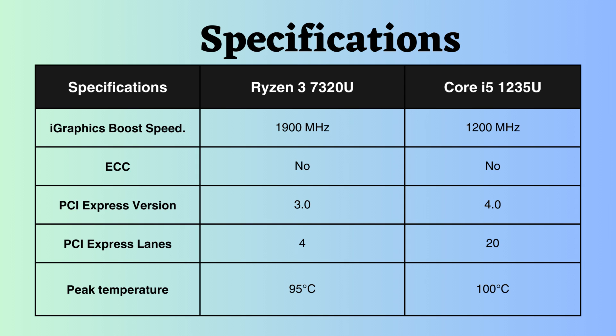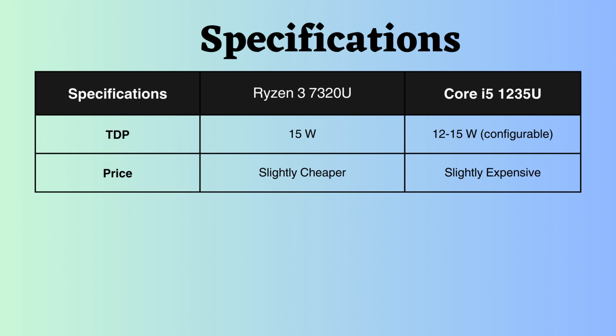The Intel i5-1235U can withstand temperatures up to 100 degrees Celsius, whereas the Ryzen 7320U can handle temperatures up to 95 degrees Celsius, making the Intel processor more resilient to higher temperatures. The TDP of the Intel processor is configurable, ranging from 12 to 15 watts, while the Ryzen processor has a fixed TDP of 15 watts. Both processors are efficient in terms of power consumption.